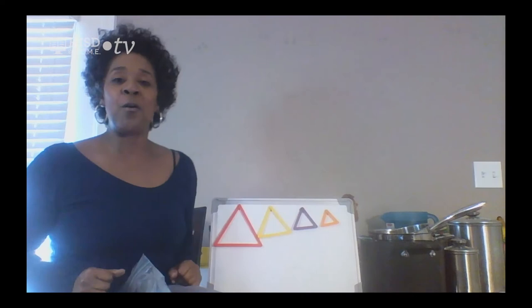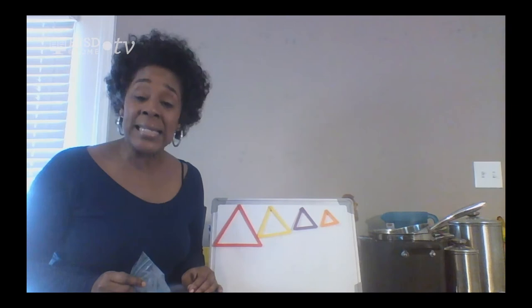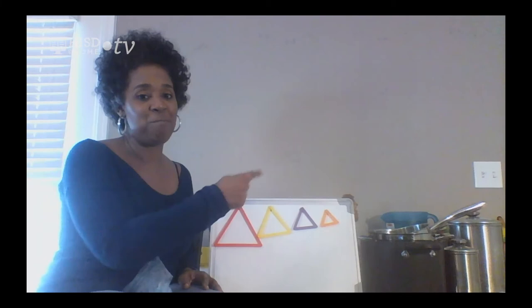If you have things around your house, you can ask your mom, dad, big brother, big sister, grandma, grandpa, or whoever the grown-up is that takes care of you to help you. Let's move on to some things that are heavy and how much a container can hold.